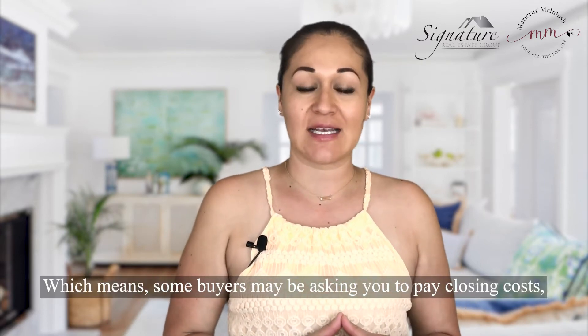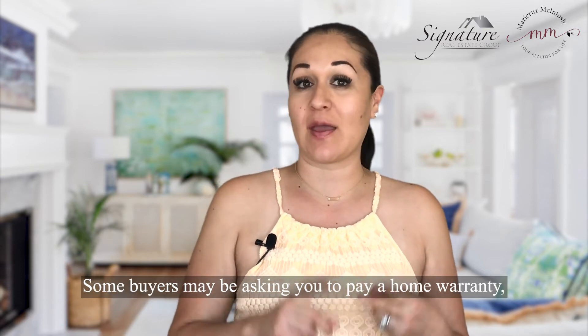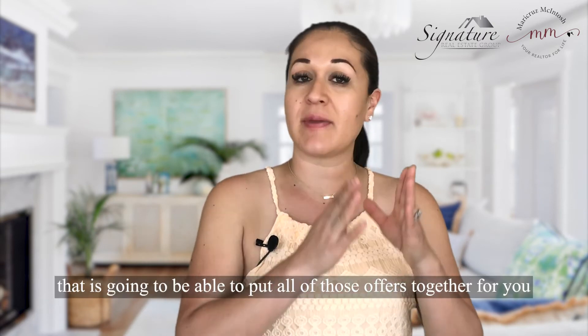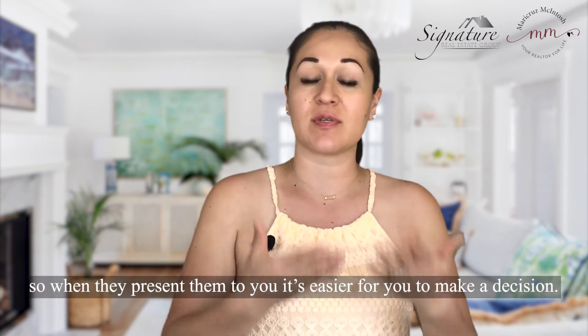Some buyers may be asking for you to pay closing costs; some buyers may be asking for you to pay a home warranty. Well, that does not benefit you. It is very important that you work with an experienced agent who is going to be able to put all of those offers together for you.